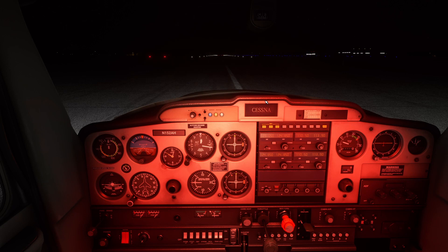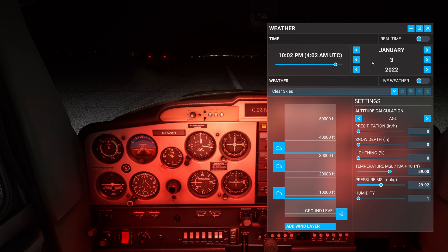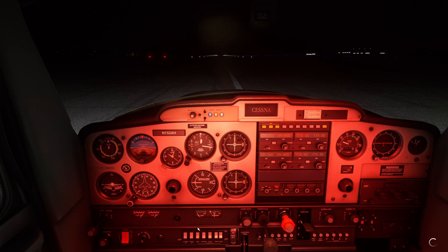Sitting on the end of runway 22 in Conway, we'll make a few last-minute weather changes. The date shifted to January 3rd so we'll move it back to January 2nd. We'll get rid of the wind for a nice calm night. Since it's the middle of January, we'll set the temperature to about 40 degrees, which is fairly realistic for January in Arkansas. With the before-takeoff checklist complete and lights set up for a night departure, we are ready to go flying.